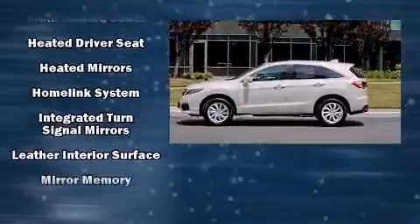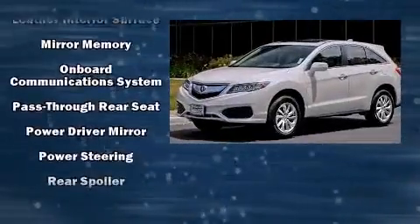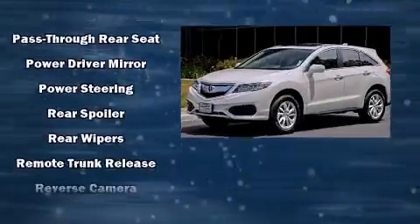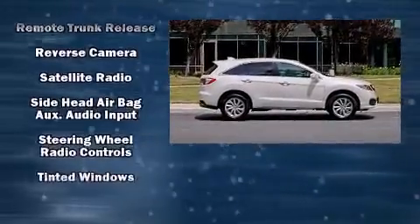The following features are included: heated seats, power door mirrors, and power windows. For drivers who enjoy the natural environment, a power moonroof allows an infusion of fresh air.